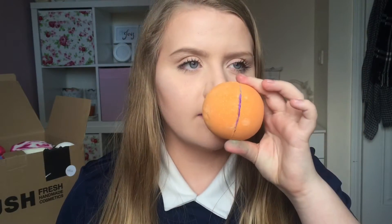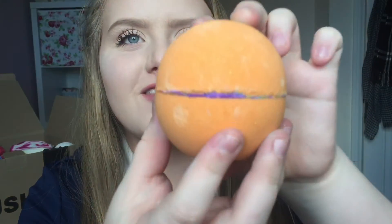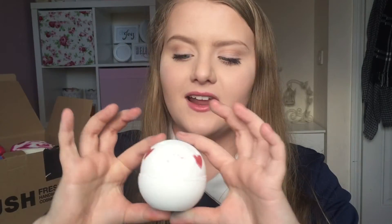The next one I've got is this — this is Yoga Bomb, this is £3.95. It says 'find sanctuary in slow unfurling layers of deeply relaxing olibanum and rosewood,' and yeah it just smells really relaxing and nice. I think it's got purple in it because there's a little sort of opening — I think this one's really cool actually, I really like it.